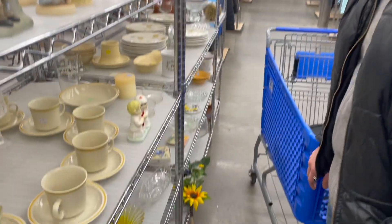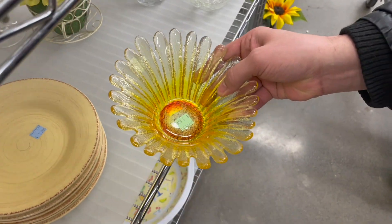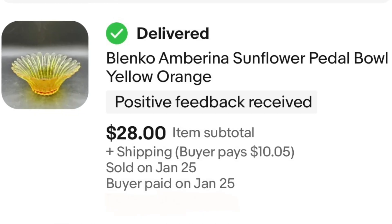Did you see anything Michael? Oh my god, is that Blanco on my head? I think it is Blanco. I think I've seen it before — it's a sunflower for $5.99.